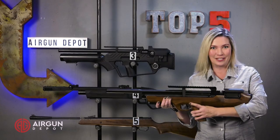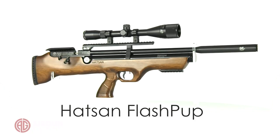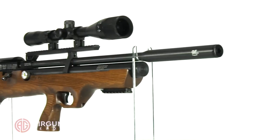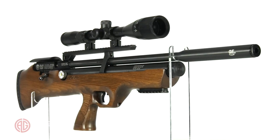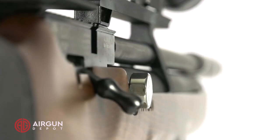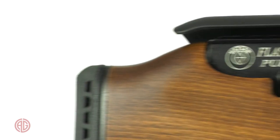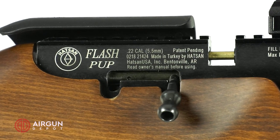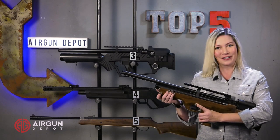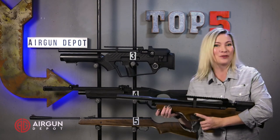Number 2, the Flashpup. Like all Hot Sun PCPs, the Hot Sun Flashpup is tough and powerful. In fact, it is by far the most powerful entry-level PCP on the market, putting out more energy in .177 than most of the others do in a .22. It may not be a beauty queen, and you don't get a ton of shots, but if you're looking for an affordable and tough PCP with tons of knockdown power, the Flashpup is the one for you.